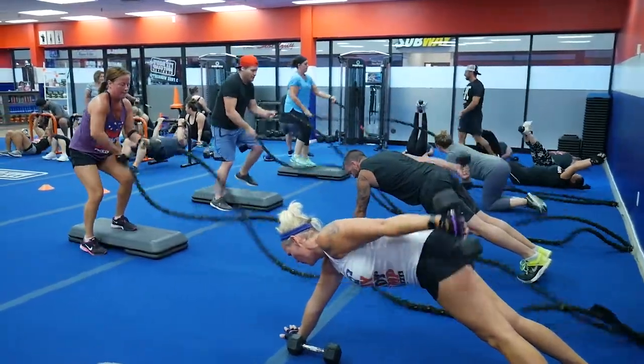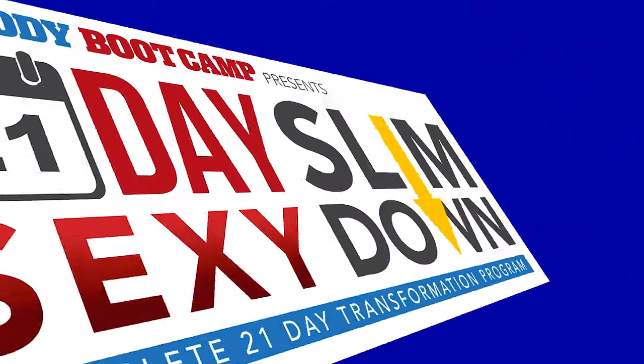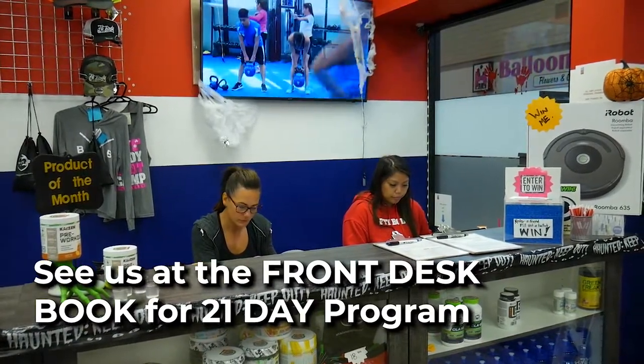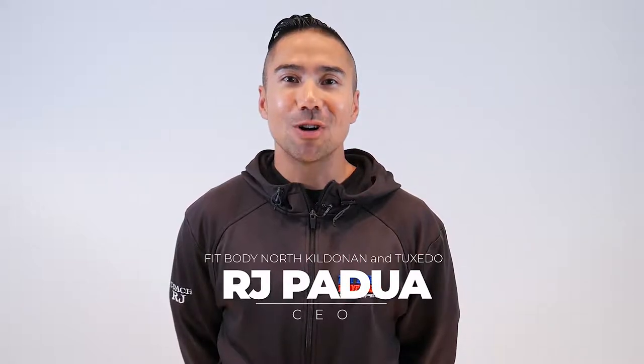You're going to enjoy this experience and we want to move you on to your trial membership — the 21 day slim down program. On your next workout, make sure to see us at the front desk so we can book you in for your 21 day challenge. All right, we'll see you on the blue. I'm Coach RJ.